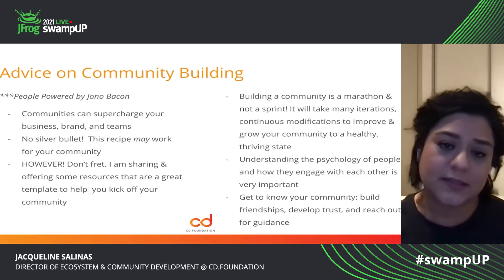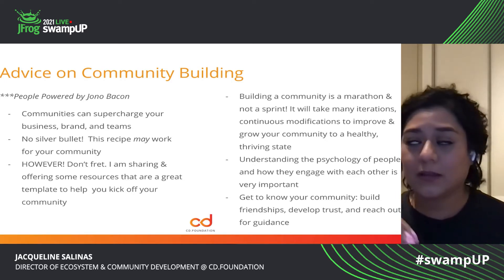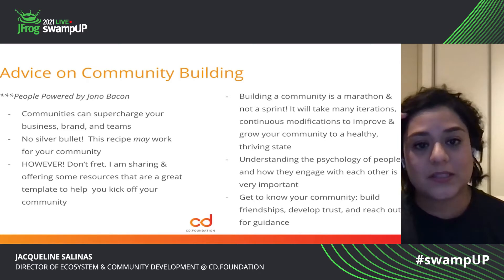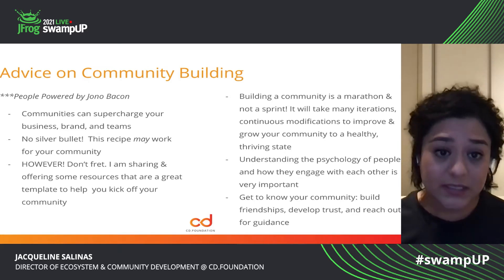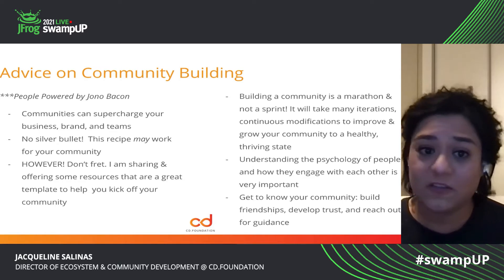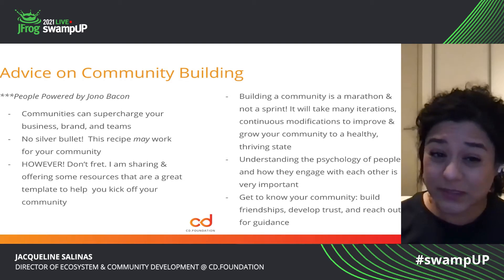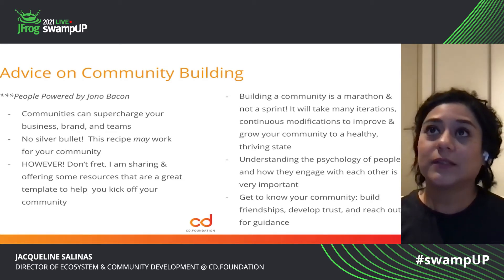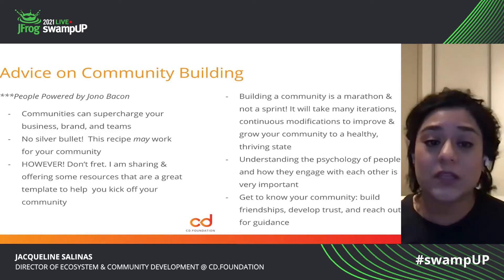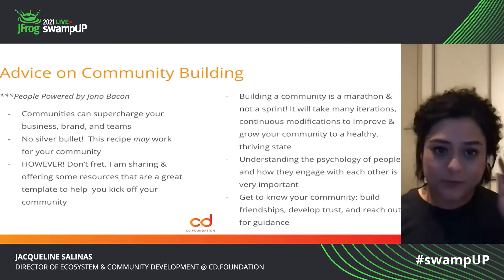Some advice on community building from the Bacon method and some key learnings from Jon Bacon's book People Powered: communities are a very powerful vehicle for you. They can help supercharge your business, your brand, and your teams. The method from Jon Bacon is not a silver bullet — this recipe might not work for you. So keep in mind that you might have to do a lot of modification depending on who your audience is.